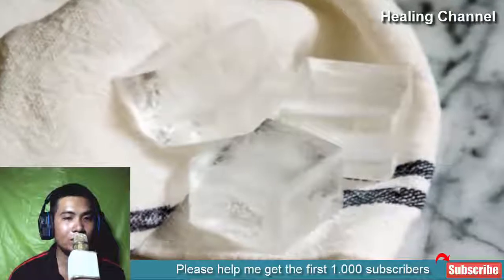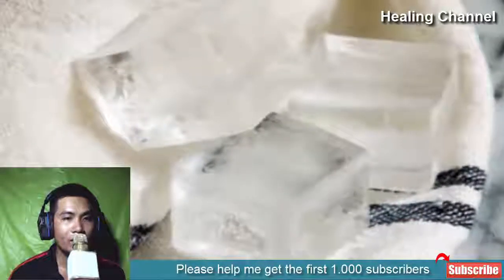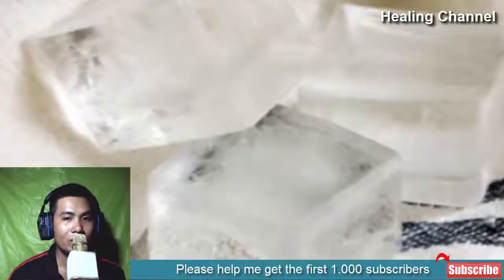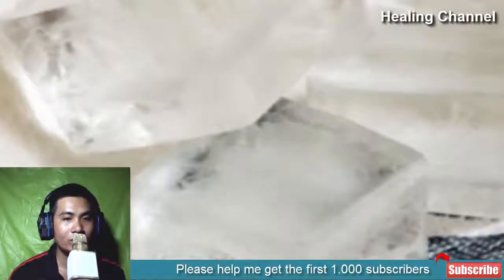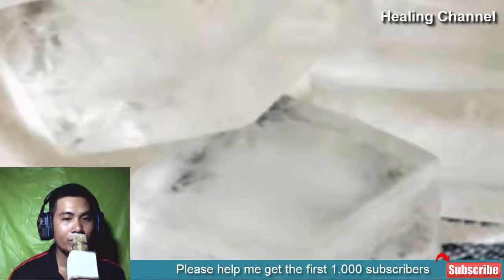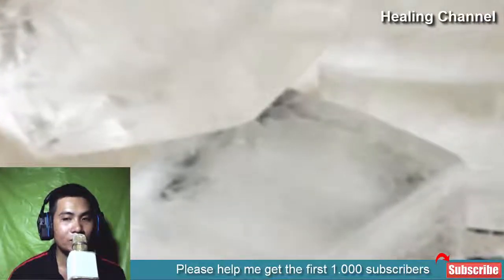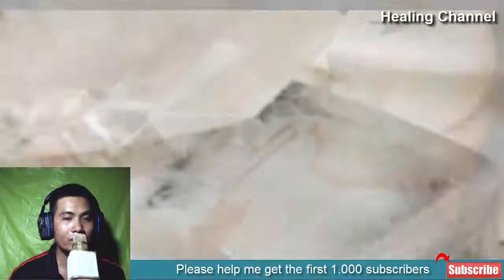4. Ice Pack. Ice compress helps in shrinking the hemorrhoids and reduces their size as well. It also provides instant relief from pain and itching. When you apply ice on the rectal region, it numbs the area and reduces inflammation. Take some ice in a soft cloth and gently apply it on your hemorrhoids. It takes around 20 minutes to numb the affected area, and you can repeat this three times a day for effective results.